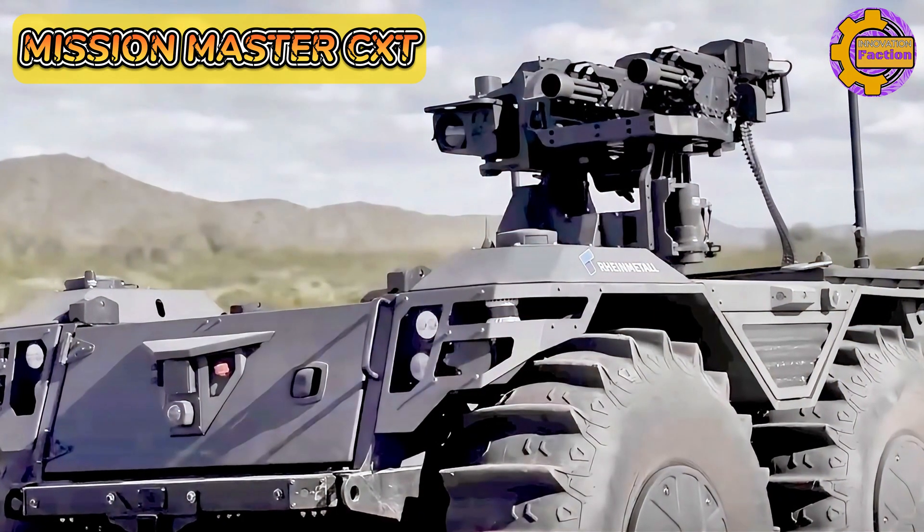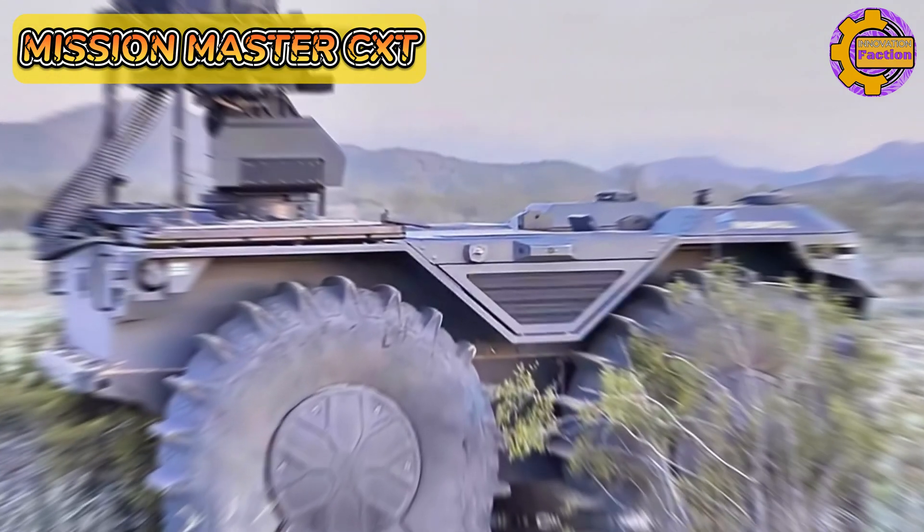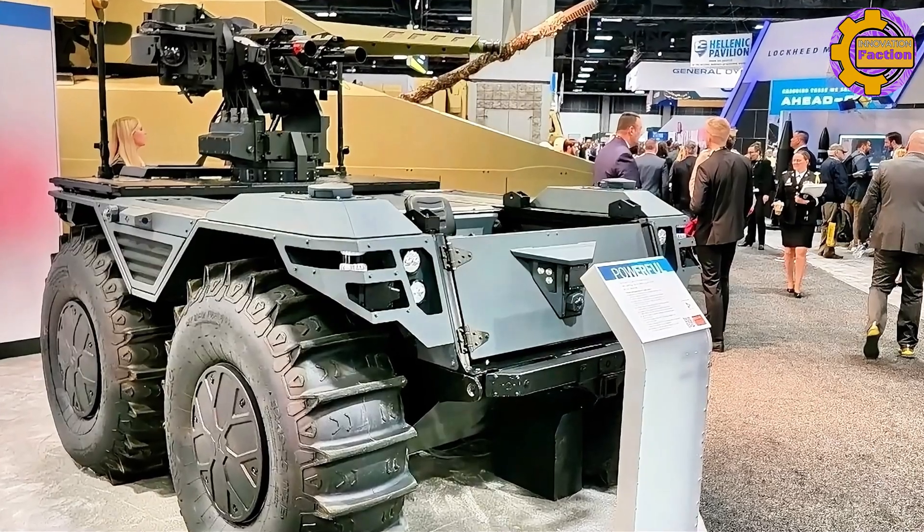The Rheinmetall Mission Master CXT stands out for its versatility, advanced technology, and robust design, making it a valuable asset in modern military operations.